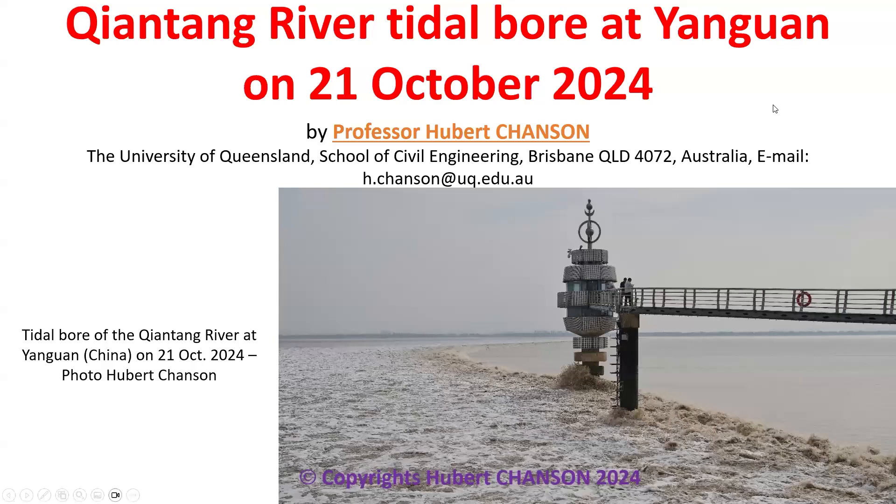The tidal bore of the Qiantang River at Yanguan on the 21st October 2024. My name is Hubert Chanson from the University of Queensland.